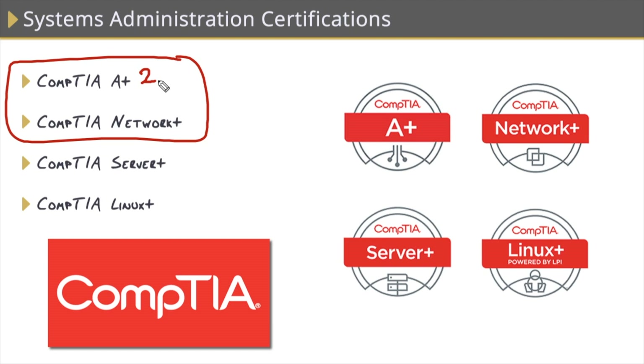Think of the A+ as your hardware exam. It covers PC hardware, mobile device hardware, and also a little bit of operating system installation across all the OSs — Windows, iOS, Android, OSX, and Linux. The Network+ consists of a single exam and covers configuration, management, and troubleshooting of wired and wireless network devices.